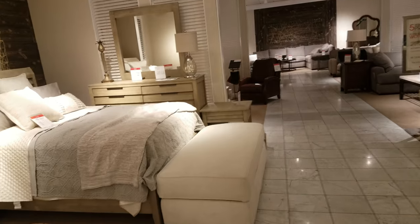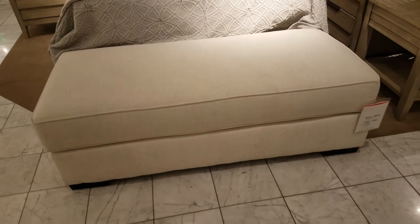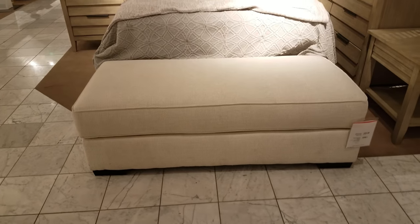Here we have a bedroom setup right here. Let's take a look at that one right there. And this ottoman right here — it is pretty big though — is $400. $400 for that.